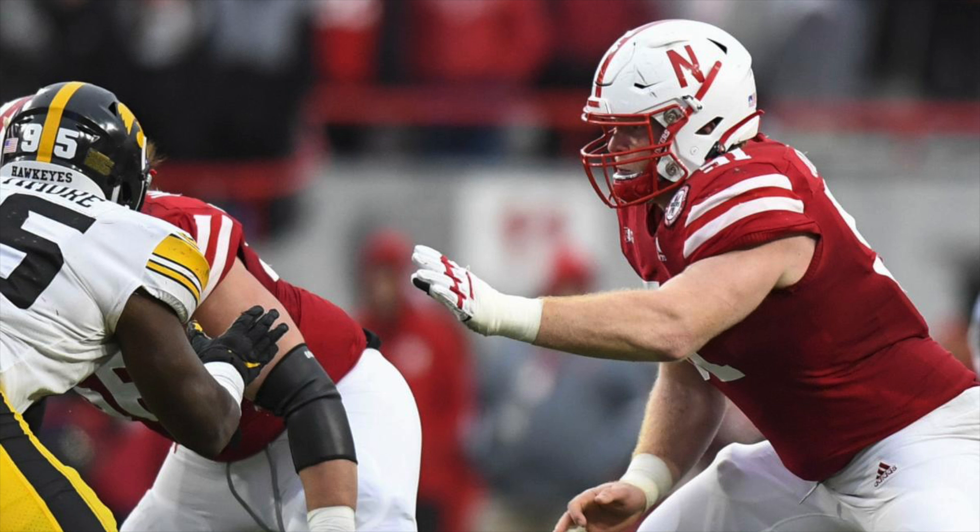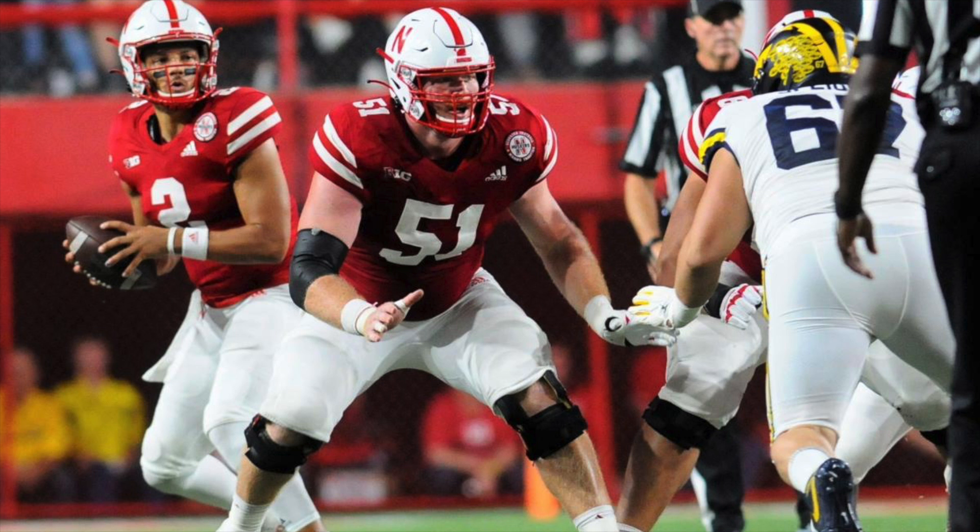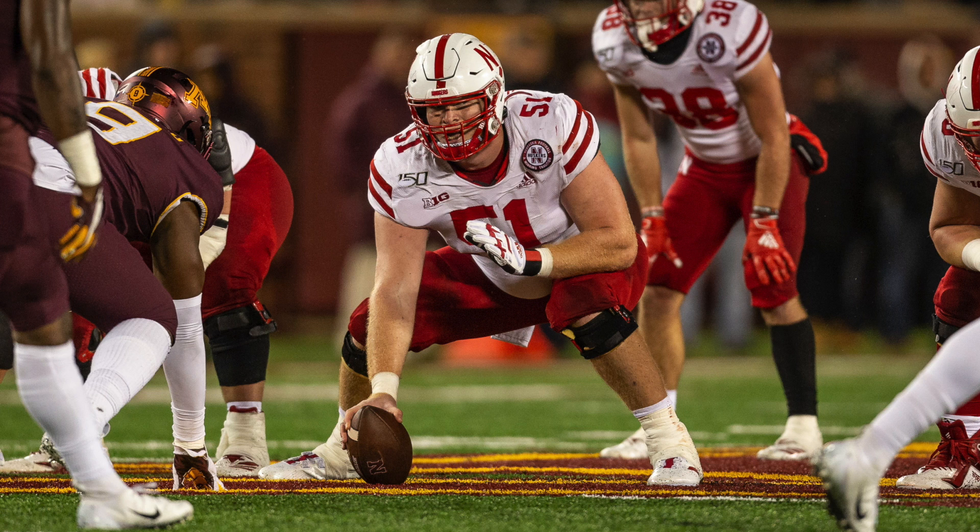It's time for another film room. In this episode I'm going to stick to the offensive line and look at Nebraska center Cam Jurgens. Here's a prospect that is shooting up draft boards — not too many people were talking about him before the season, and now there's talk of him going in the early second round of the 2022 NFL Draft.